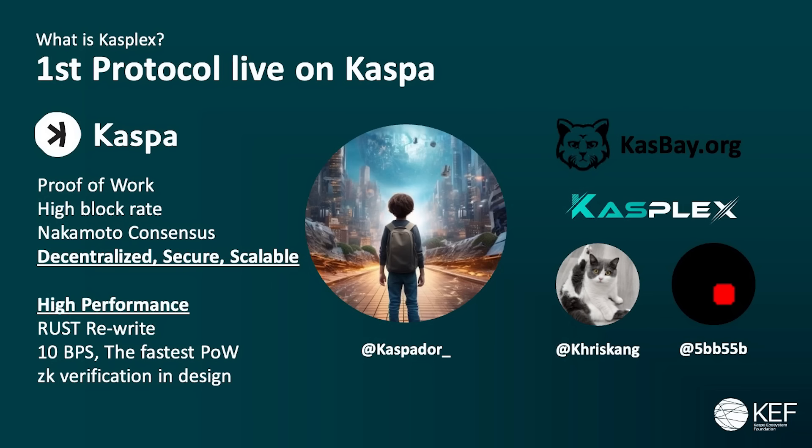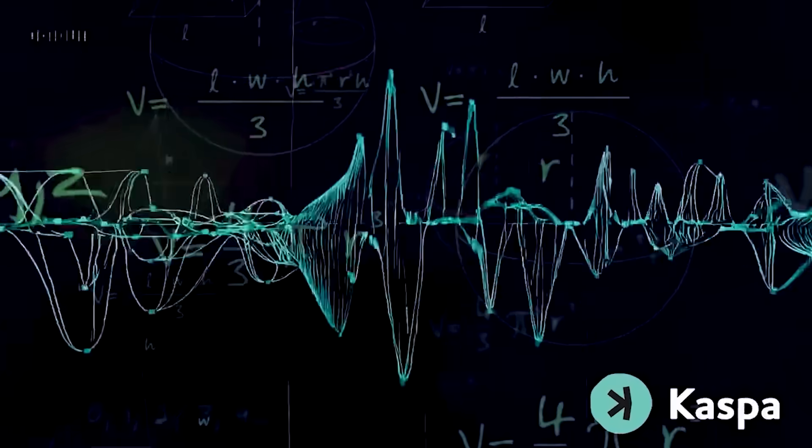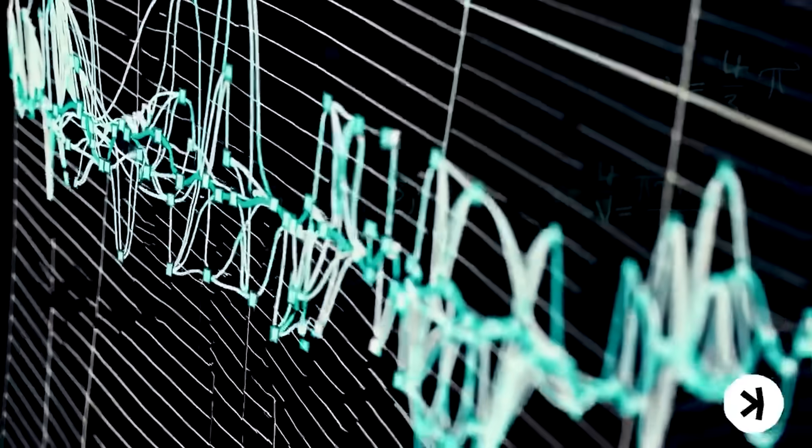Layer 2s will constantly be looking for payloads that target them by some specific rule, like a prefix. It's like L1 acting as the sequencer and the data availability layer, but without the zero-knowledge part there's no settlement. It's one-way communication in a sense — the L2 observes and gives its interpretation to the payloads, but L1 has no idea what that interpretation means and it cannot be proven. So it's the base layer without the settlement.